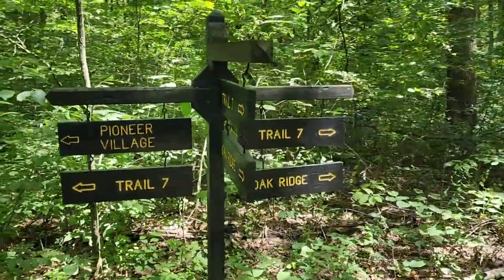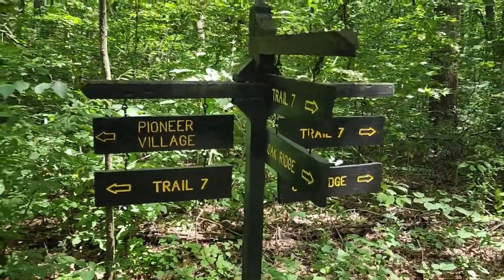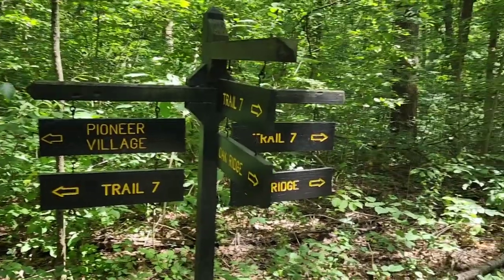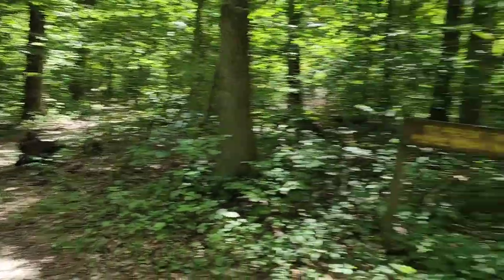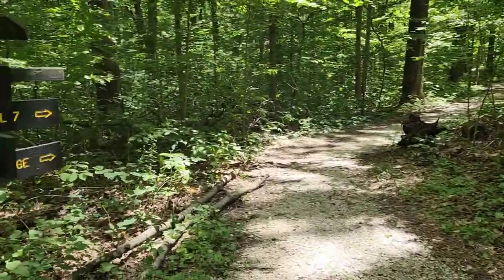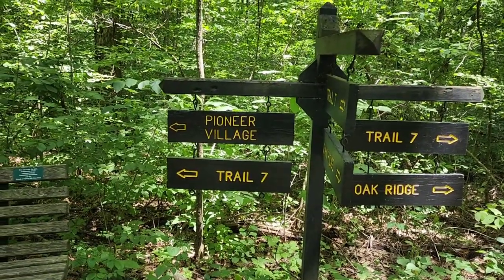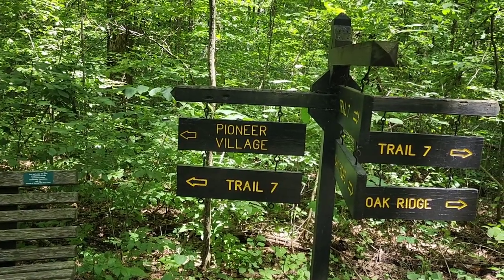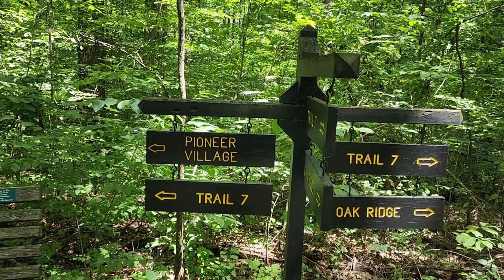You will come to a point where Trail 7 goes three different ways. You don't want to go back towards the Pioneer Village if you want to continue on Trail 7. This is a loop that goes around and you can take either direction on Trail 7 to complete it. Once you complete the loop, it brings you back to the same point, then you take Trail 7 back toward the Pioneer Village, pick up Trail 4, and continue on to the Donaldson Cave Parking Area.